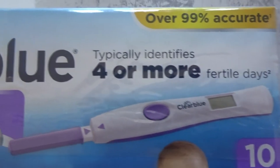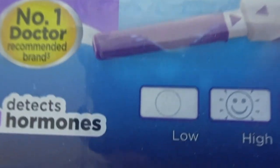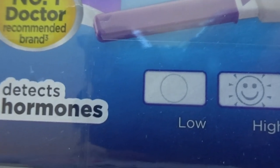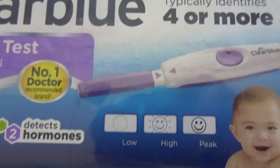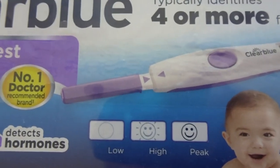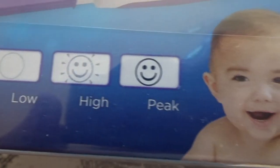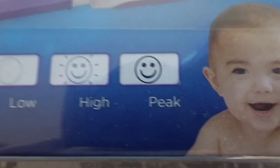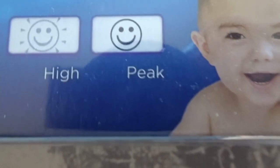So basically this is what it looks like — it says it typically identifies four or more fertile days, over 99% accurate, and detects two hormones. You get three different digital appearances on the stick. This one — a circle with nothing in it — means low fertility that day. However, be aware that can happen one day and the next day you can move into your ovulation window. This flashing smiley face means you're now in the high ovulation stage — the best time to be having sex. This symbol — a static full smiley face — indicates peak fertility, meaning you are ovulating that day or have recently ovulated.